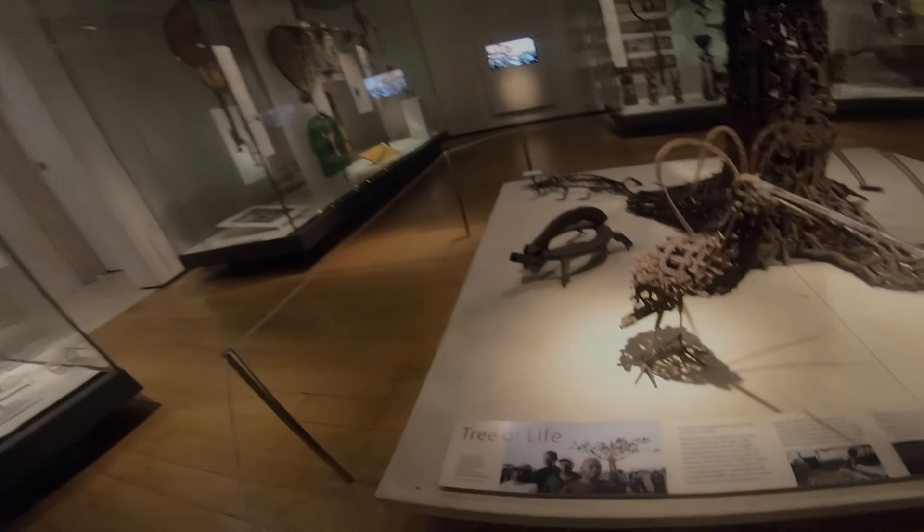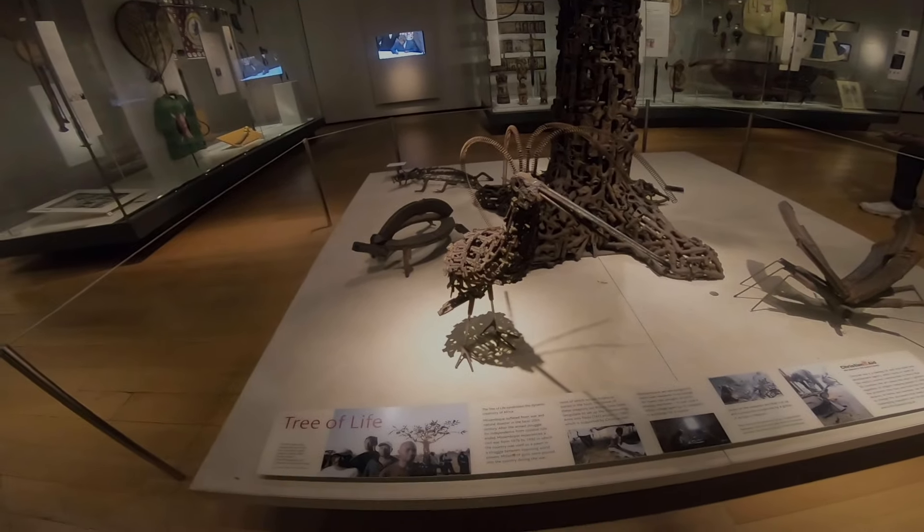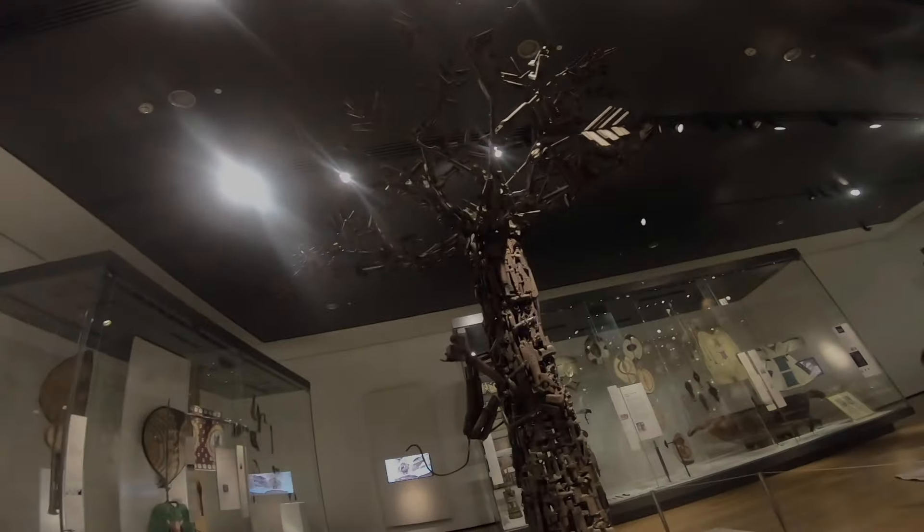Tree of Life — it's created by four artists. It symbolizes the dynamic creativity of Africa. Looks really cool.